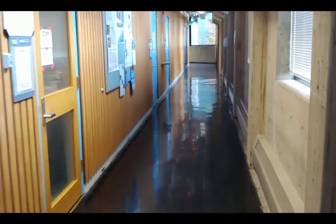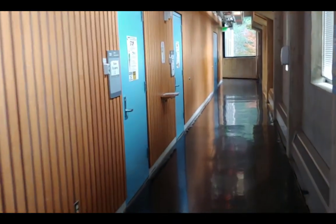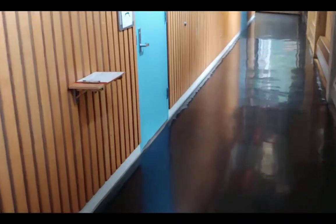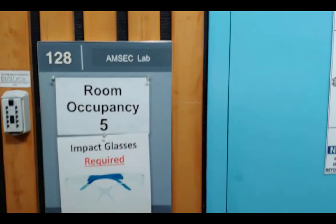Just down the hall around the corner on the first floor are the offices we just passed, as well as the two main labs for AMSEC which are located in ES-128 and 129.